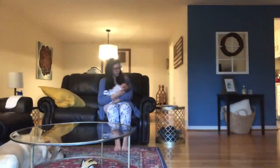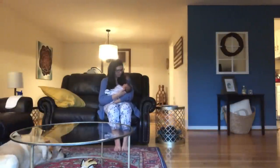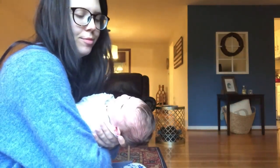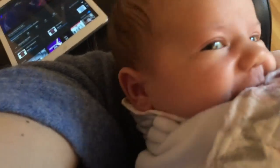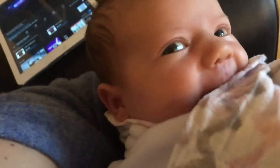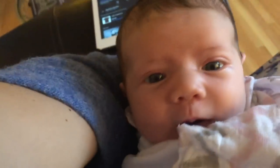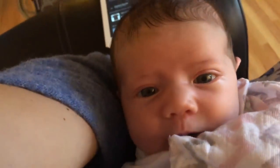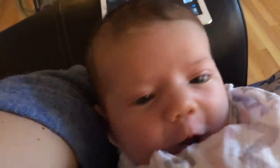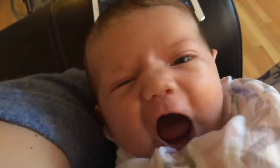She loves to look into the light. She likes music too. I put on some music and she calms down — this almost works every time.